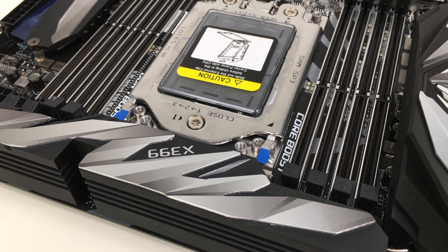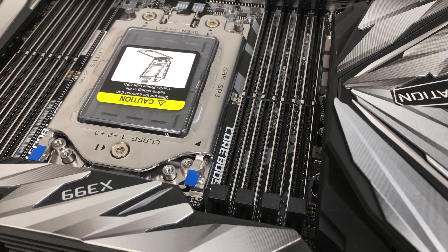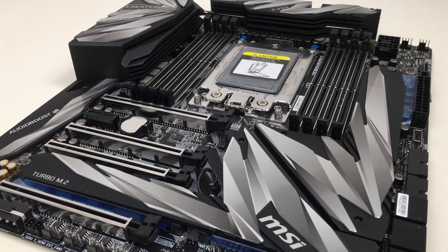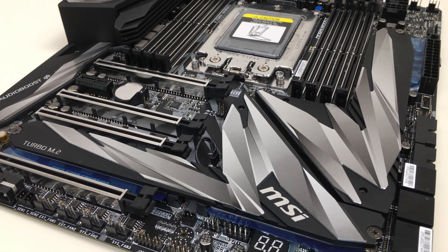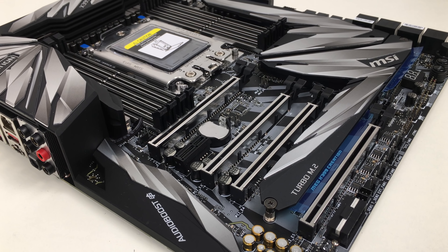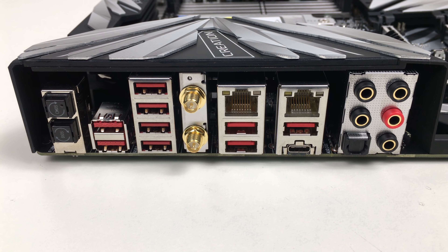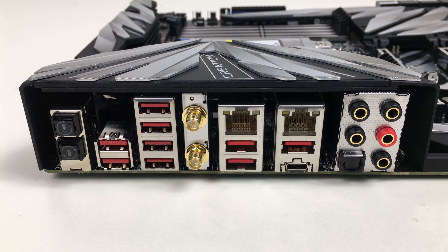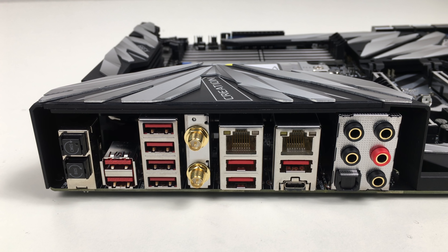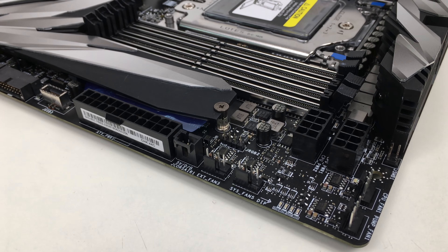Along with the Ryzen Threadripper 2990WX and 2950X, AMD sent over a couple motherboards to help us test them. First and foremost among these is MSI's X399 MEG Creation, which has been making waves since Computex thanks to its aggressive design and layout. This board has three M.2 slots on board under a massive M.2 Frozer heatsink system, a full complement of PCIe x16 slots, a fully loaded back panel with 10 USB 3.0 ports, USB BIOS flashback, clear CMOS, dual gigabit ethernet ports, and built-in WiFi. Good power delivery is going to be important for Threadripper WX series CPUs.